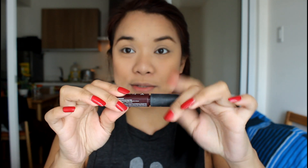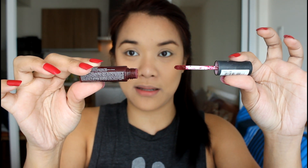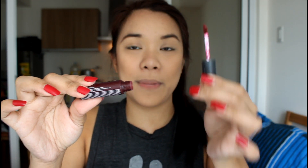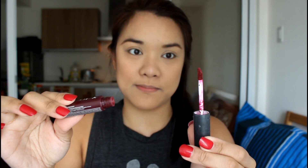For its packaging, it has this one applicator. It only dispenses a small amount of product on your lips because the applicator is small as well. Sorry, it's already very well-used.